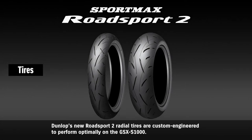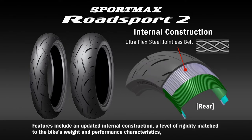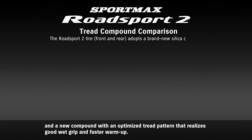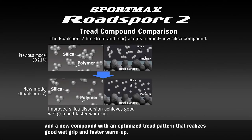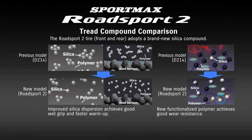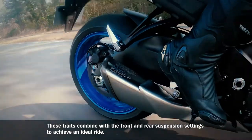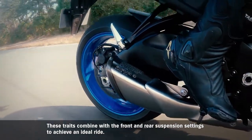Dunlop's new Road Sport 2 radial tires are custom engineered to perform optimally on the GSX-S1000. Features include an updated internal construction, a level of rigidity matched to the bike's weight and performance characteristics, and a new compound with an optimized tread pattern that realizes good wet grip and faster warm-up. These traits combine with the front and rear suspension settings to achieve an ideal ride.